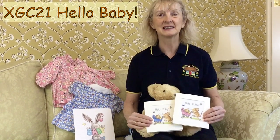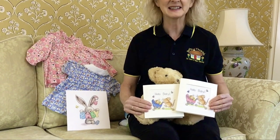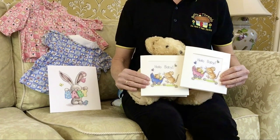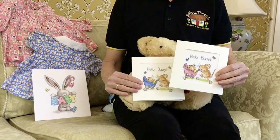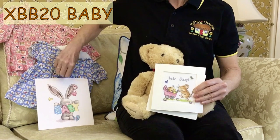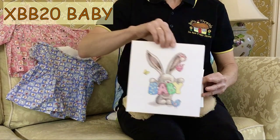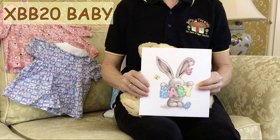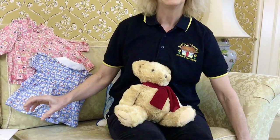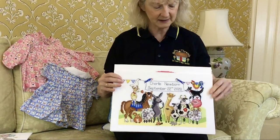If you or someone you know is having a baby, we've got some ideas for you. You could post one of these cute cards from Margaret Sherry, worked on 16 count aida. In one kit, there are colourways so that it can be worked in either blue or in pinks. Or you could make a picture showing Bee Bunny welcoming a new baby home. Alternatively, you could work a birth sampler, which can be personalised.